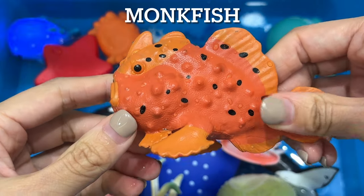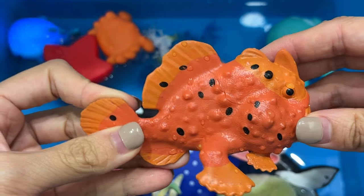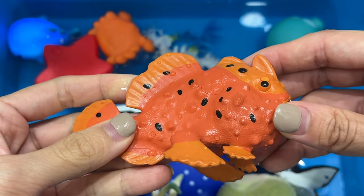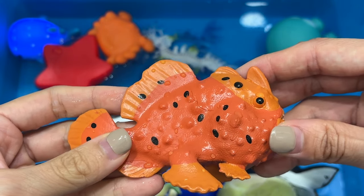Monkfish. Monkfish, also known as sea devil, is a type of anglerfish that belongs to the goosefish family. It is a bottom dweller and spends most of its life on the ocean floor. Monkfish is an ambush predator which silently sits and waits for prey to appear.